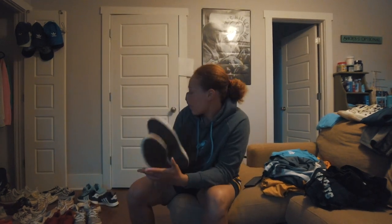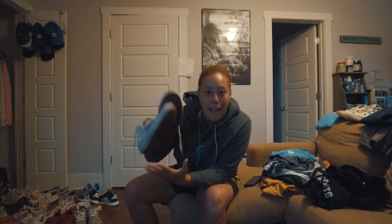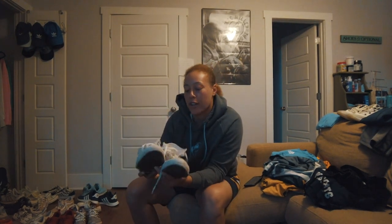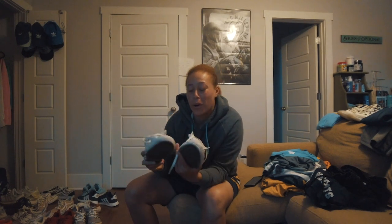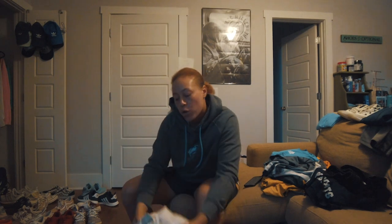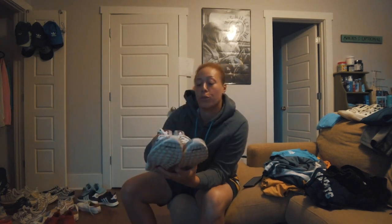Then we've got the team Ultra Boost in gray — just basic Adidas Ultra Boost, matches with everything. A pair of Converse too — I have two pairs, this one and an off-white color. Everybody needs a good pair of high-top Converse, some Chucks. Wear them with jeans, shorts, whatever — they're a go-to, really inexpensive.